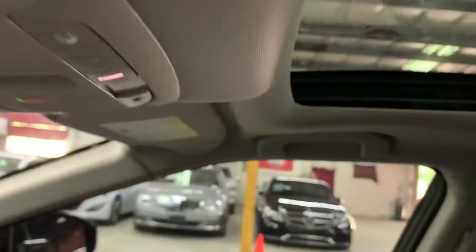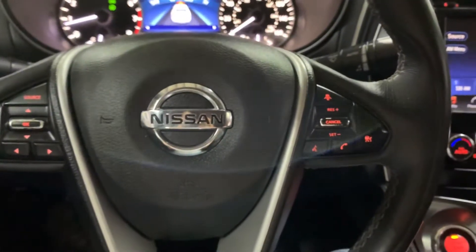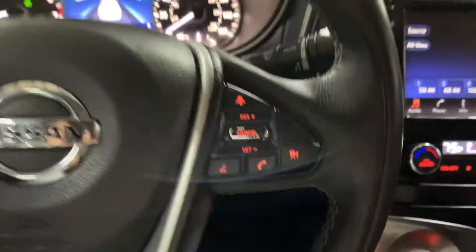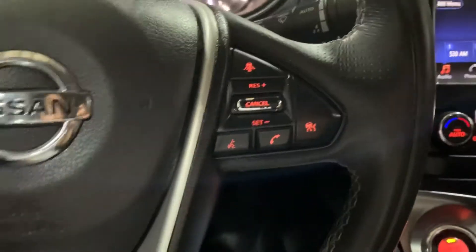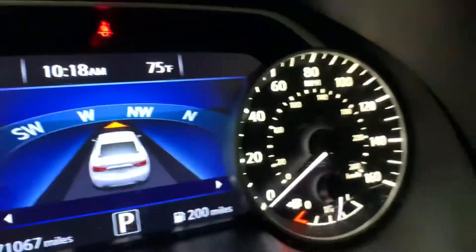I'm gonna go ahead and show you the sunroof as well — I'm gonna open that up so you guys can see. It opens perfectly fine without any issues. I'm gonna go ahead and close it as well. You have power shades from the back part and the front. The steering wheel is gonna be in pretty good condition. You have your controls right here — you can answer calls, hang up calls, right from the steering wheel, same with voice commands. The mileage of the vehicle comes with 71,000 miles, which is pretty good. Also, heating on the steering wheel.